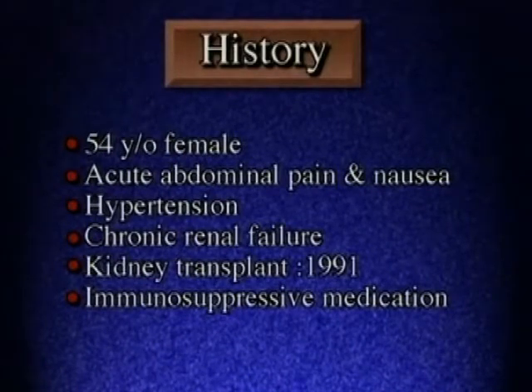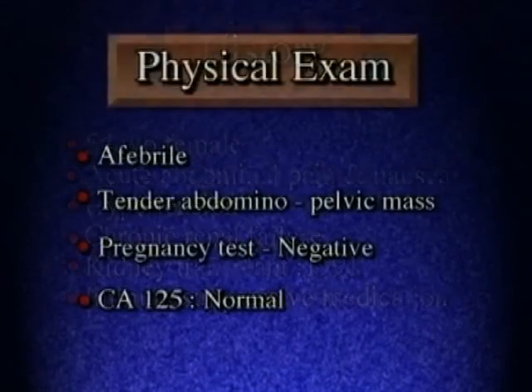This is the case of a 54-year-old kidney transplant recipient who presented to the emergency department with complaints of severe lower abdominal pain and nausea. She had a history of hypertension with end-stage renal disease. After six years of dialysis, she received a kidney transplant in the right iliac fossa and was on multiple immunosuppressive medications.